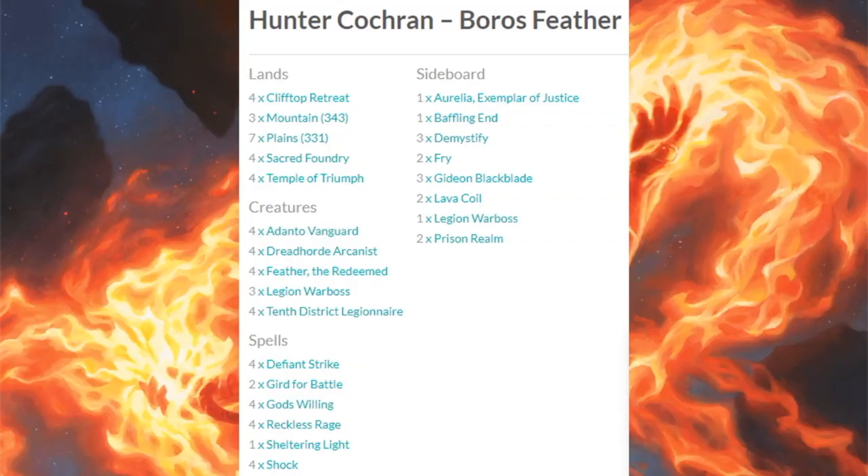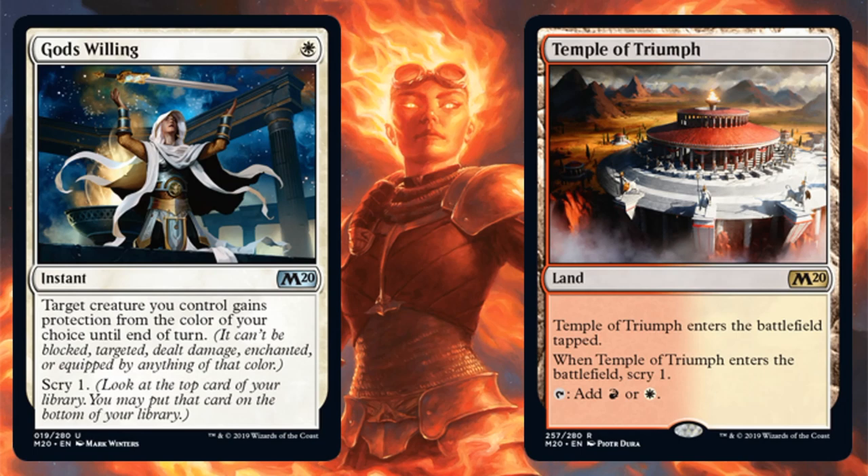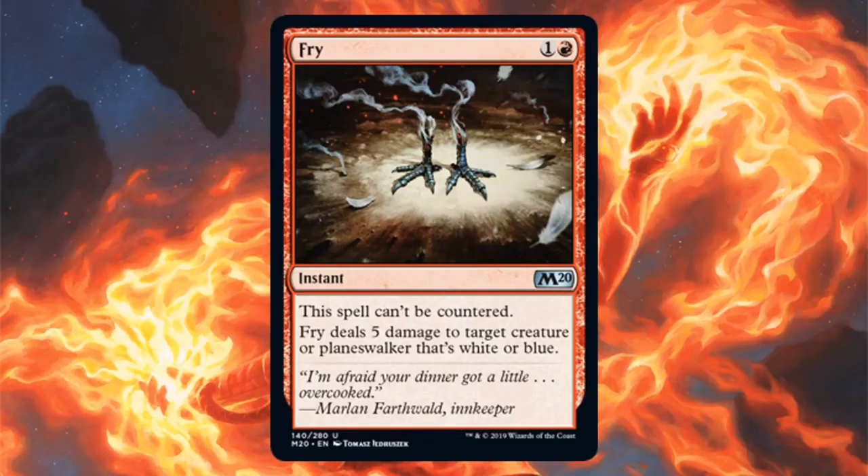Sixth place is Boros Feather, a deck that was already pretty well together and did well last season. Some key cards make it even better now. The core includes four Feather the Redeemed, four Tenth District Legionnaire, four Defiant Strike, four Reckless Rage, one Sheltering Light, and four Shock. Core Set 2020 adds God's Willing — an excellent addition — and Temple of Triumph. Fry typically shows up in these sideboards.